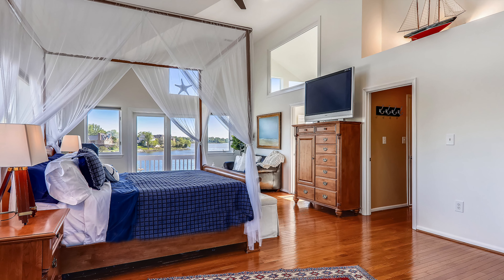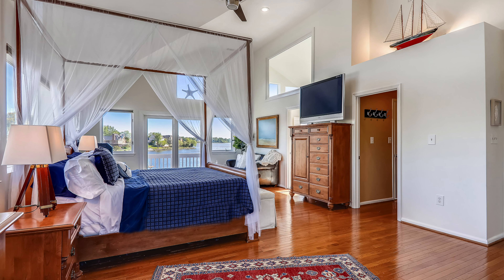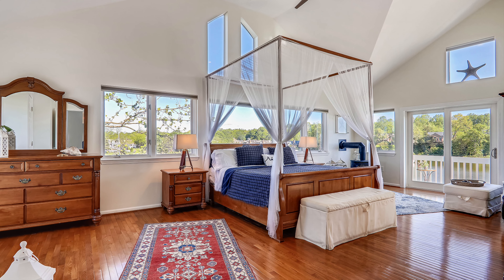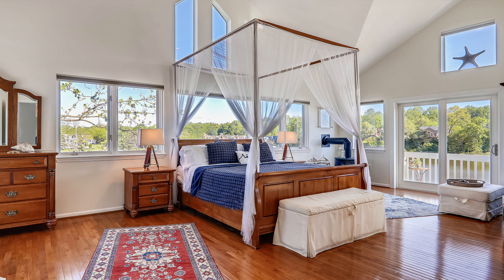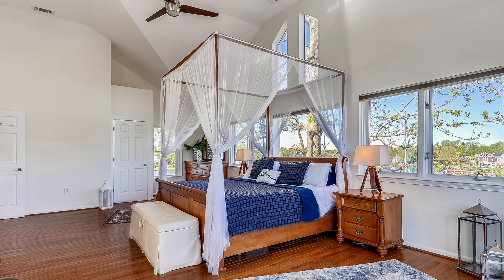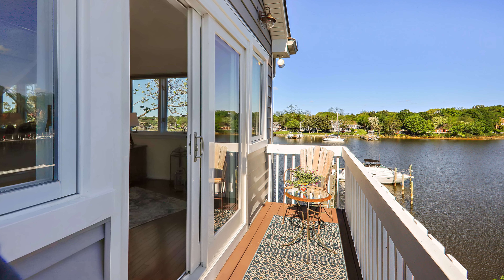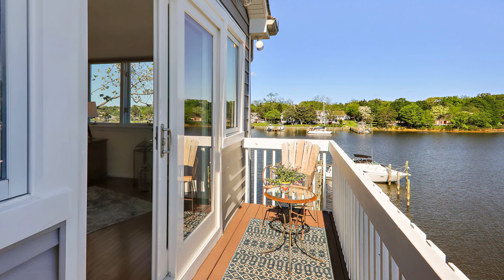Folks, step into the master suite and feast your eyes. This master suite has not one, not two, but three walls of glass looking out to the water. It's right on the corner of the house, on the point of land, so it's got water views in every direction. Look up and you see a cathedral ceiling which makes the space feel light and bright. Look down, you've got those gorgeous hardwood floors. You even have your own private deck for your morning cup of joe or your favorite beverage before bedtime.